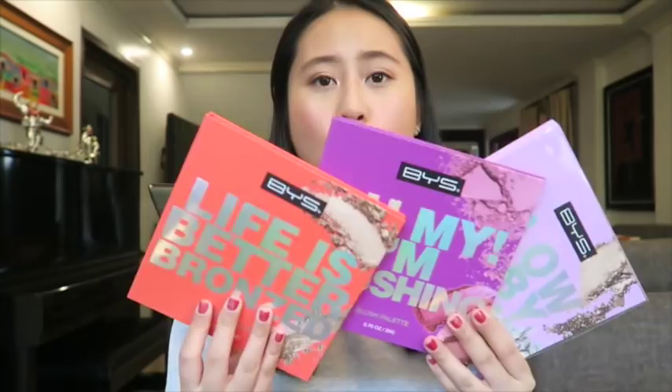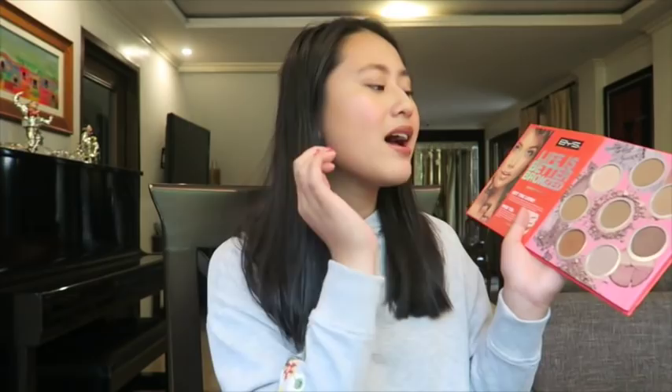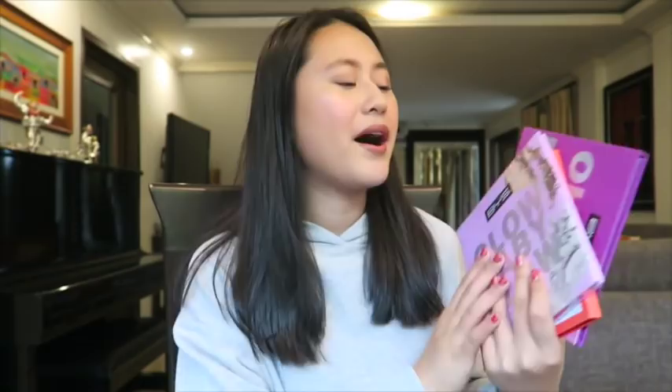I just wanna talk about these BYS Holiday gift sets and palettes because I used them on my makeup today and I really love my look. The packaging is so cute and very chic — it's perfect to give to your loved ones or even to yourself. Super sulit siya guys — tingnan mo naman, one palette with so many shades and it's multi-purpose: you can use it as a bronzer, as a highlight, and pang eyeshadow. Fun fact — these are cruelty-free and vegan. If you guys are interested, you can buy them at Watsons or SM Beauty stores. For more updates and info about BYS, just follow their social media — I'll be putting it somewhere on the screen.